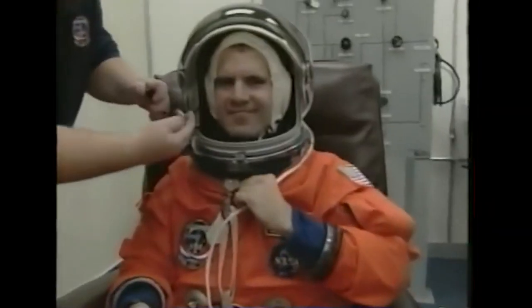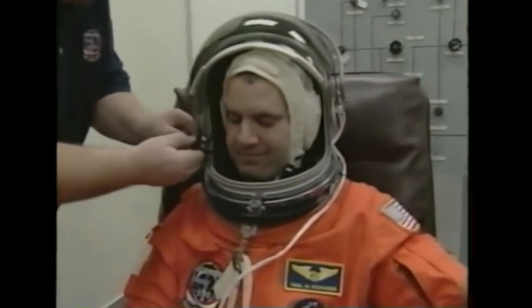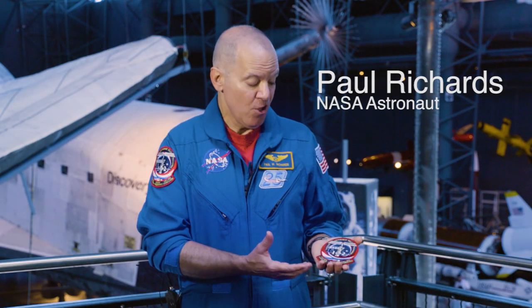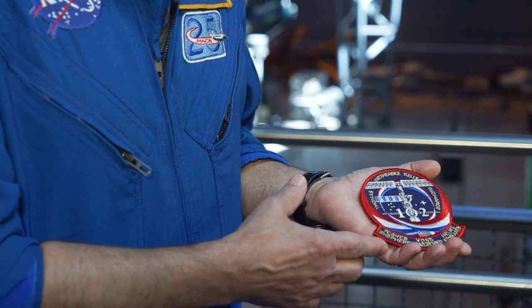Hi, I'm Paul Richards. I was a mission specialist astronaut on STS-102 and this was our crew patch. One of the neat things we get to do as astronauts is design our own patches and there are several hidden messages in here.